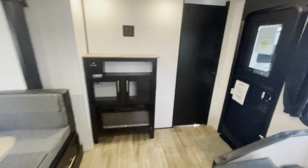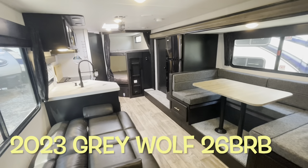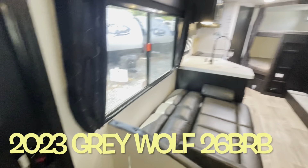In the living area there's another skylight that gives you some light. Your brand new 2023 Forest River Grey Wolf 26 BRB — we'll work our way outside and take a look out there.